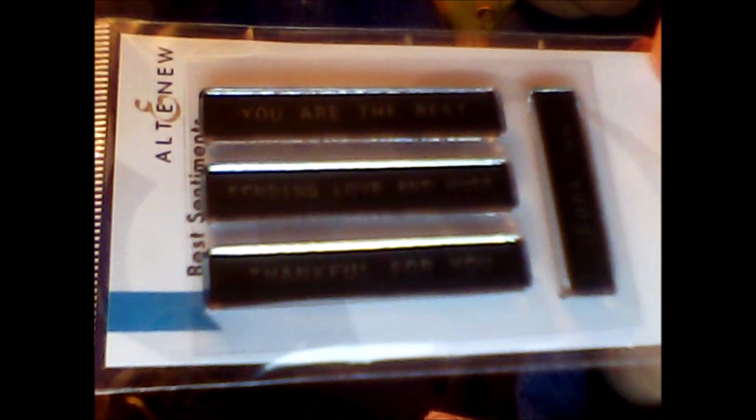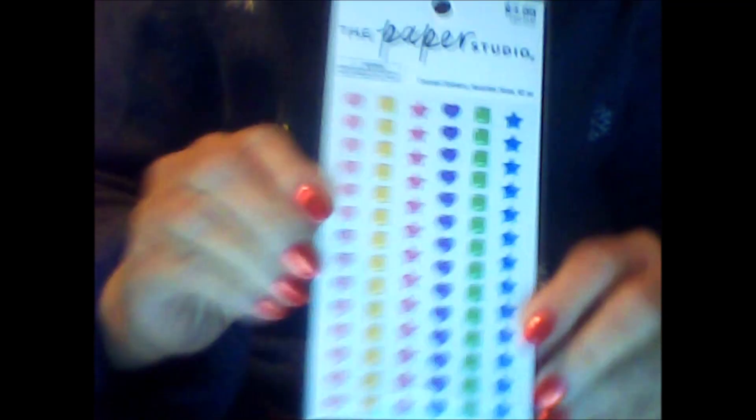It's Altenew — I hope I'm pronouncing that right. It's called the Best Sentiments set, and it says: 'You are the best,' 'Sending love and hugs,' 'Thankful for you,' and 'Thank you.' I love getting sentiment stamps — I don't have a lot of them.